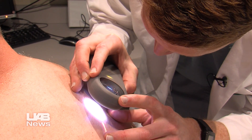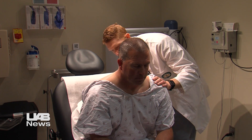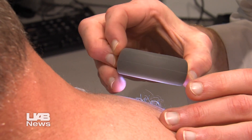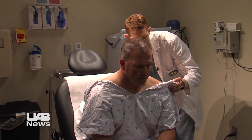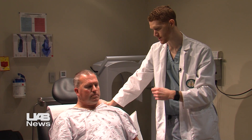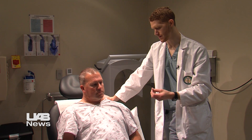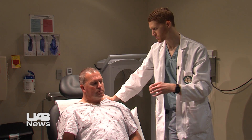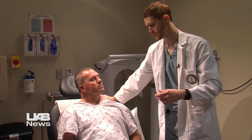You have a few moles on your back that are darker brown — they all have a nice uniform distribution of pigment, which is a reassuring sign, and they all look consistent with each other. Have somebody look at your back every so often in between visits and check the areas you can't see, just to have somebody familiarized with what your moles normally look like. If there's something out of the ordinary, they can bring that to your attention.